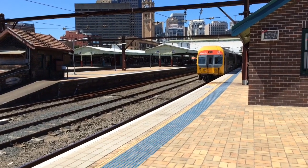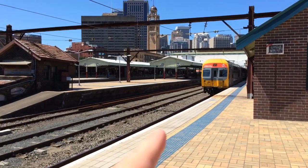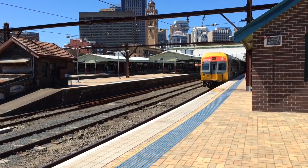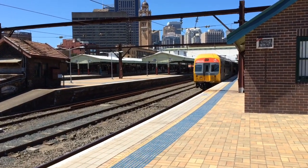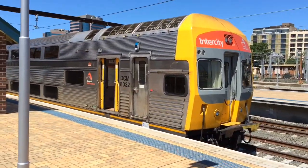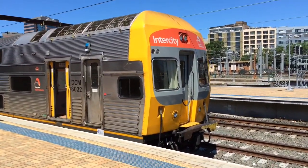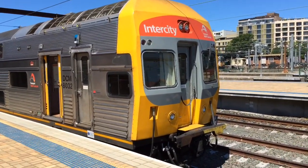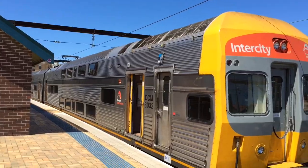I'm standing on platforms 8 and 9. Right here on platform number 8 we have V37 being the front 4 cars and the furthest 4 cars away that you can't see is V40, and over here in platform number 9 we have V21 being these front 4 cars. I don't even remember what the other 4 cars are.